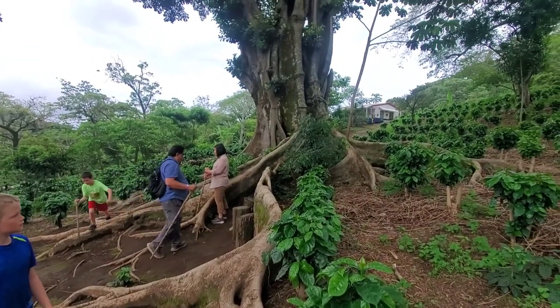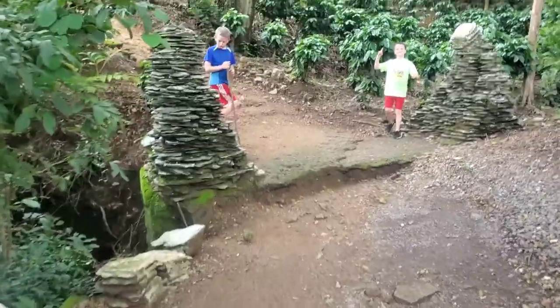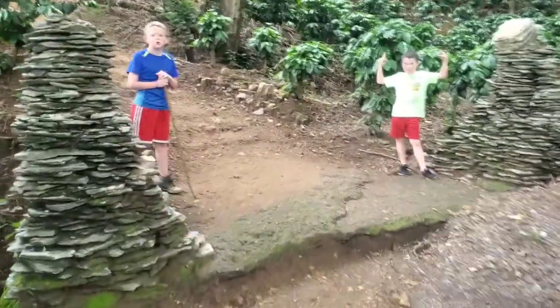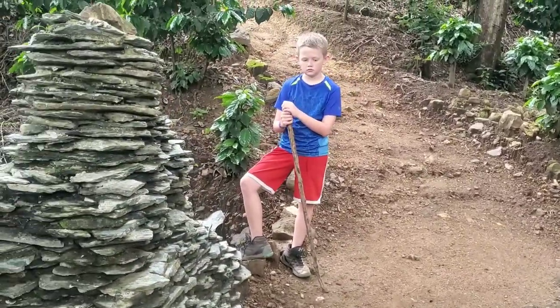Look at this big tree. What is this? It's just a bunch of rocks. It looks like it might have been like a bridge at one point.